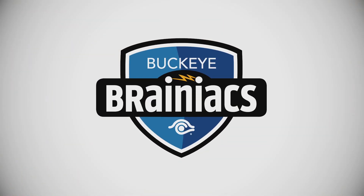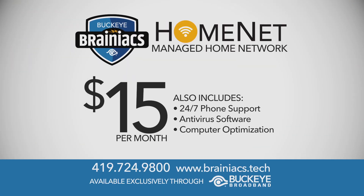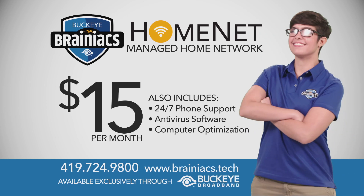Get optimized in-home Wi-Fi with HomeNet from Buckeye Brainiacs starting at $15 per month, exclusively from Buckeye Broadband.